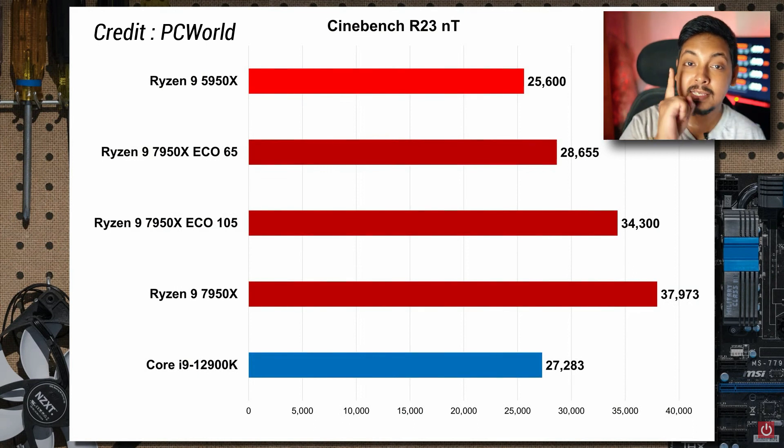Yes — a Ryzen 9 7950X at 65 watts is faster than a Core i9-12900K fully unlocked drawing as much as 270 watts. Not only that, the Ryzen 9 7950X at 65 watts is also faster than the Ryzen 9 5950X drawing above 105 watts — around 140 watts or so. So you can see the 7950X is not inefficient; it's just that Ryzen 7000's out-of-the-box stock boost behavior makes it draw as much power as possible. In Eco mode, the Ryzen 9 7950X is actually quite efficient compared to Intel and also more efficient than the Ryzen 9 5950X.